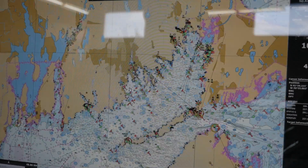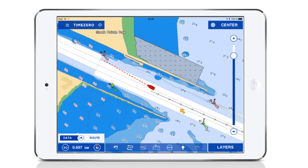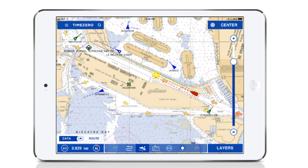Time Zero has also released a free app for iPad users called TZi Boat. It allows you to create routes and waypoints from the comfort of your stateroom or wherever you may be, and it'll automatically sync up with your current Time Zero system. I've heard there are some new chart updates, so I'm going to call Chris at Blue Water to find out more.